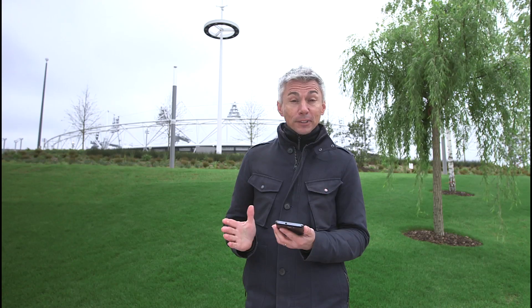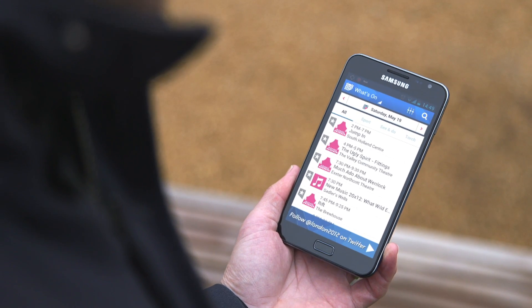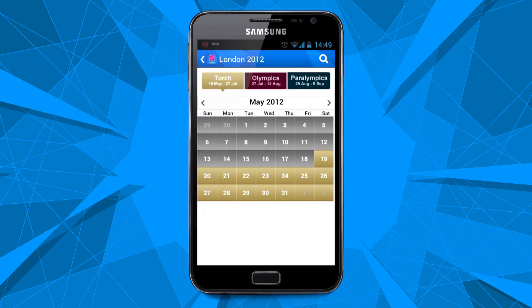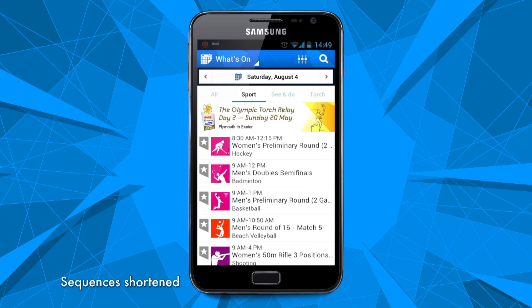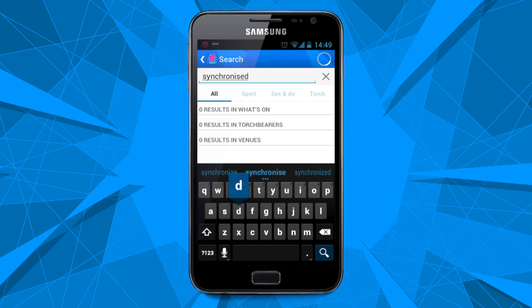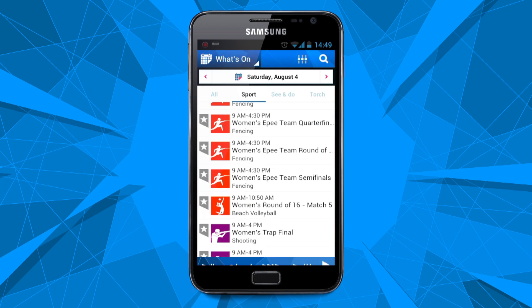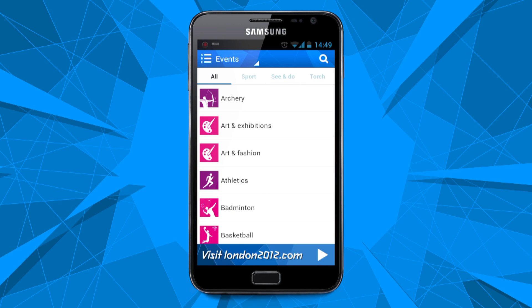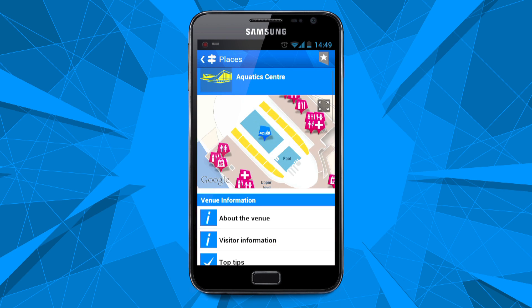There are so many ways to use it. If you've got tickets, this app will make your day so much easier. Just search for the event you're going to — you can do it by date, by name of event, or by sport category. You can then see where it is and also when it is.